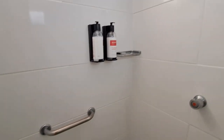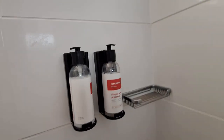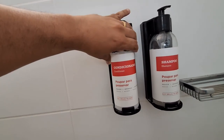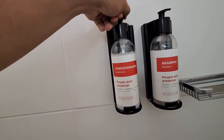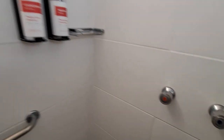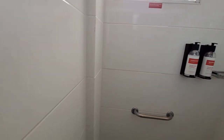O chuveiro é daquele tipo de mistura quente e frio. Uma coisa interessante: aqui ele já deixa o shampoo e condicionador naquele esqueminho de você se servir. Aqui o condicionador, se serve. Shampoo. E o sistema do chuveiro é quente e frio. O banheiro é bem curtinho, bem pequenininho.